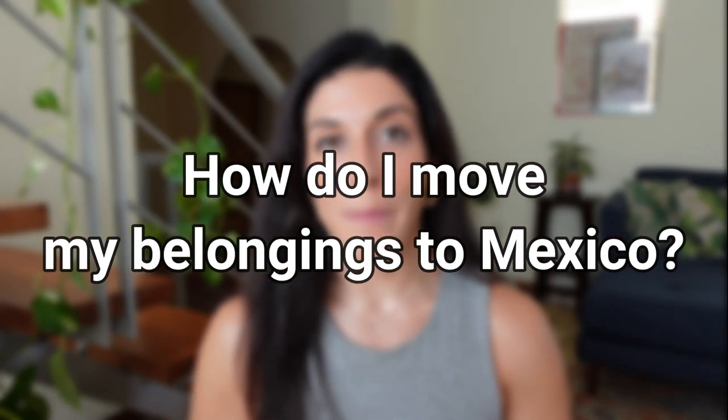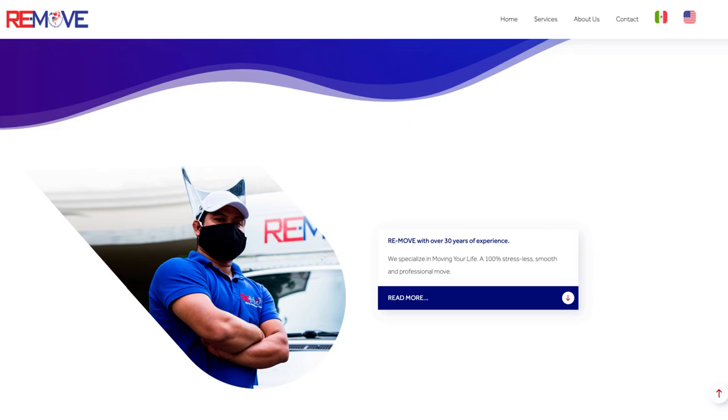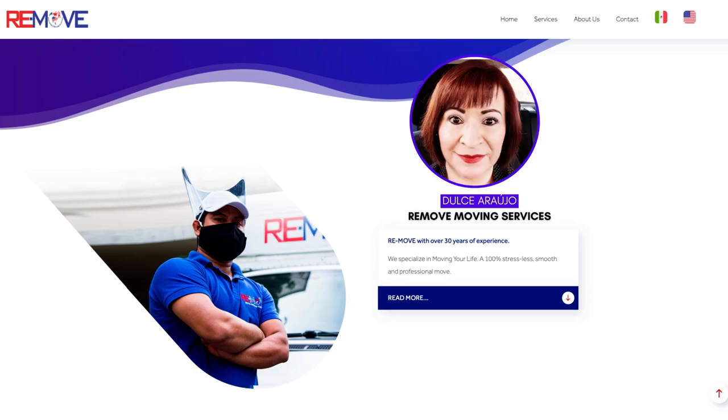How do I move my belongings to Mexico? On the recommendation of a subscriber, I spoke with Dulce Araujo of ReMove. The most important thing you need to know about shipping your belongings to Mexico is that you need to have either your temporary or permanent residency card. Some sources might tell you that you can ship your belongings with just your visa and your NUT authorization — that's your unique processing number — however, according to Dulce, if there is any type of delay in getting your residency card, your belongings could be stuck in customs.